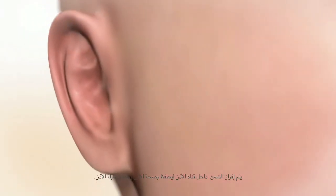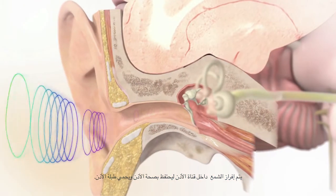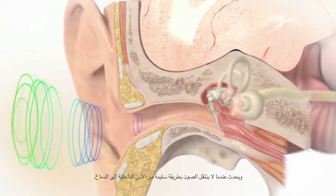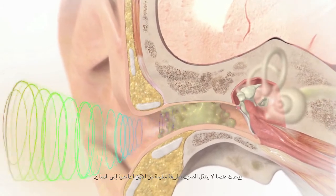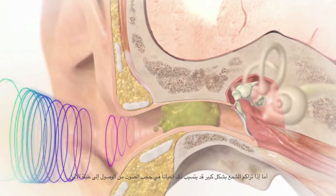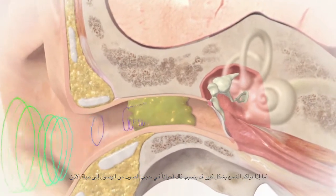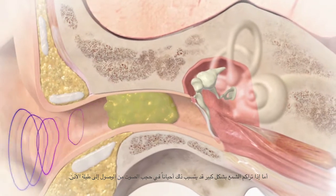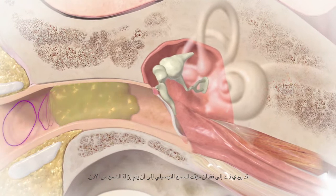Let's learn about some of the reasons a child may have conductive hearing loss. Earwax is produced inside the ear canal to keep the ear healthy and to protect the eardrum. If too much earwax builds up, it can sometimes form a plug that blocks sound from reaching the eardrum. This can create a temporary conductive hearing loss until the earwax is removed.